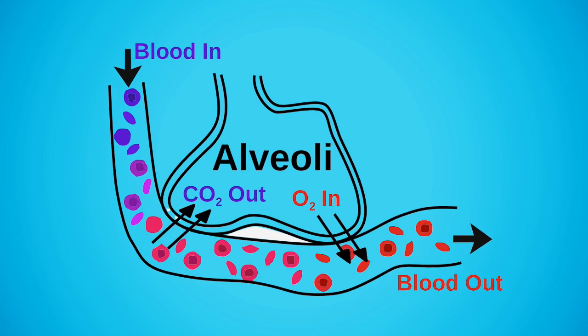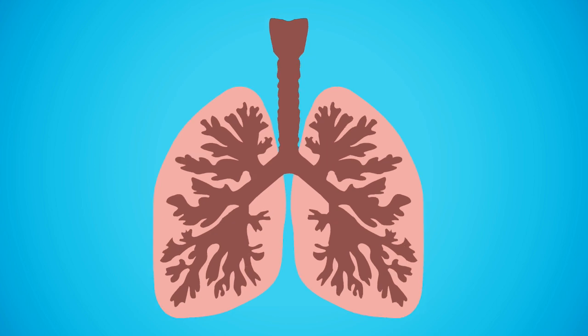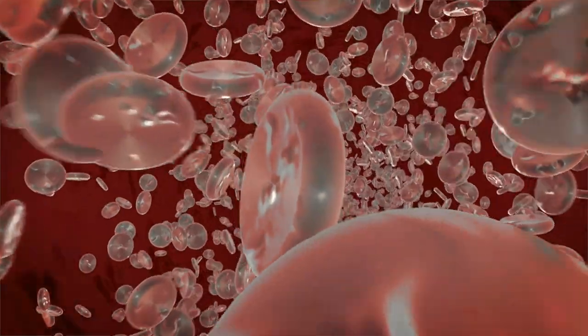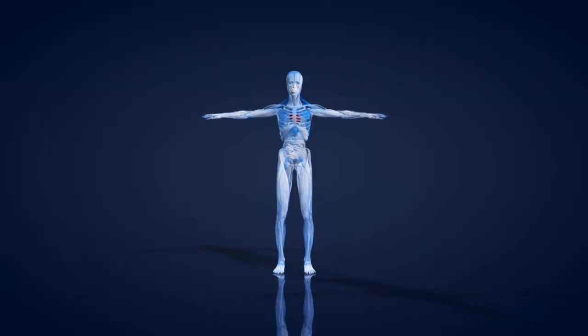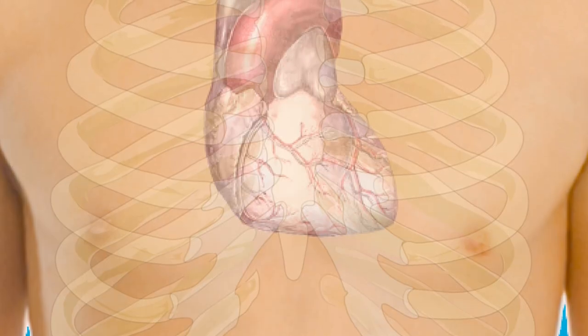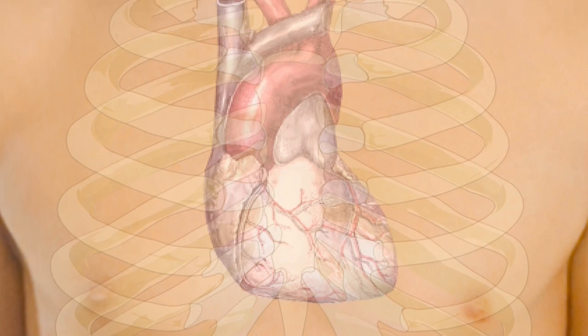At the end of the bronchioles are tiny, balloon-like air sacs called alveoli. Your body has over 300 million alveoli. The alveoli are surrounded by lots of tiny blood vessels called capillaries. This is where the oxygen from the inhaled air passes through the alveoli walls and goes to the blood. Once oxygen is absorbed into the blood, it leaves the lungs and goes to your heart, which will pump it throughout your body, providing oxygen to the cells of your tissues and organs.